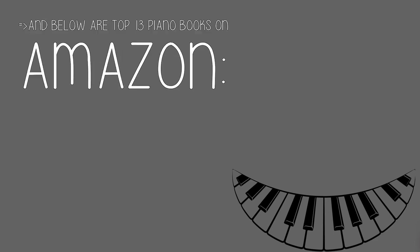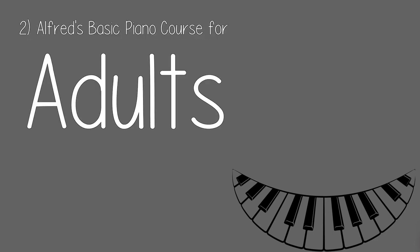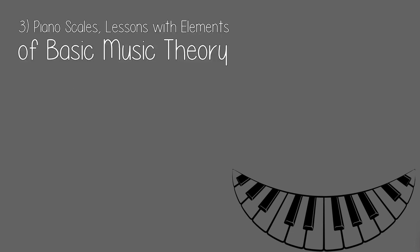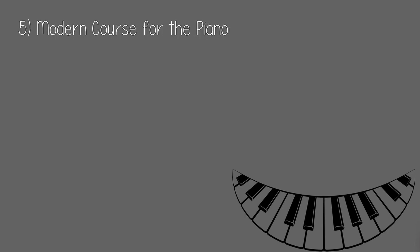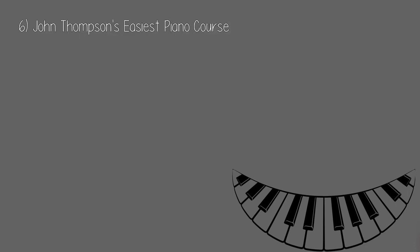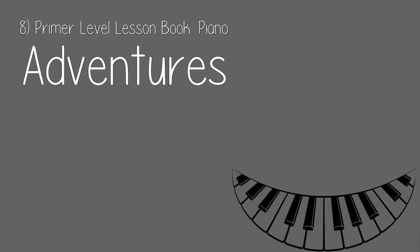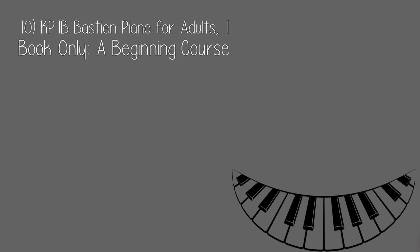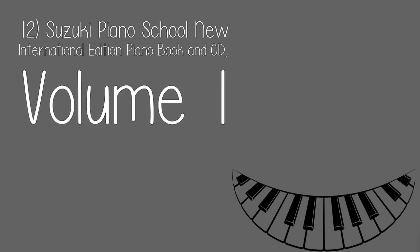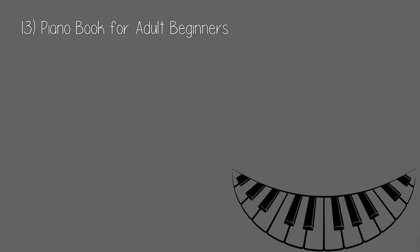Below are the top 13 piano books on Amazon: 1. Adult All-in-One Course Level 1. 2. Alfred's Basic Piano Course for Adults. 3. Piano Scales: Lessons with Elements of Basic Music Theory. 4. Adult Piano Adventures All-in-One Piano Course Book 1. 5. Modern Course for the Piano. 6. John Thompson's Easiest Piano Course. 7. Alfred's Self-Teaching Adult Piano Course. 8. Primer Level Lesson Book, Piano Adventures. 9. Level 1 Lesson Book, Piano Adventures. 10. KP-1B Bastion Piano for Adults, 1 Book Only, A Beginning Course. 11. Piano and Keyboard All-in-One for Dummies. 12. Suzuki Piano School New International Edition Piano Book and CD, Volume 1. 13. Piano Book for Adult Beginners.